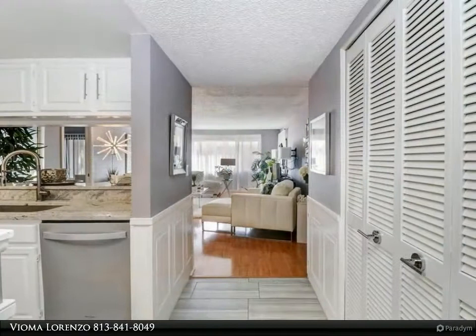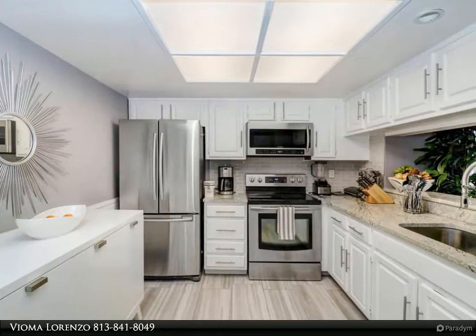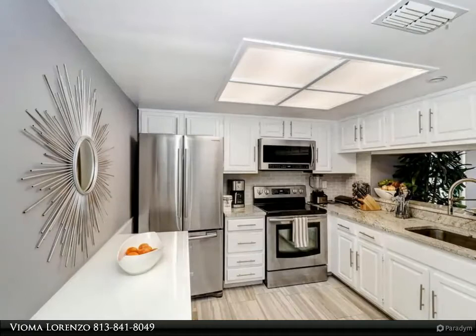Inverness is an active 55-plus community featuring locked lobby doors, community pool, and tennis courts. It is conveniently located close to Westfield Countryside Mall, Countryside Center shopping complex, and is a short drive to Clearwater, Honeymoon Island, and Caladesi Island beaches.